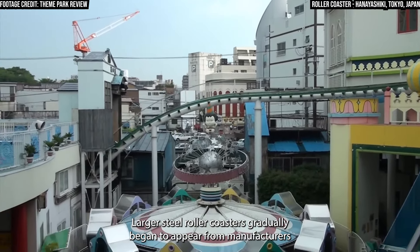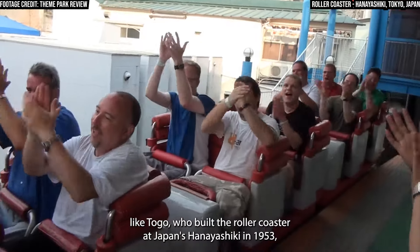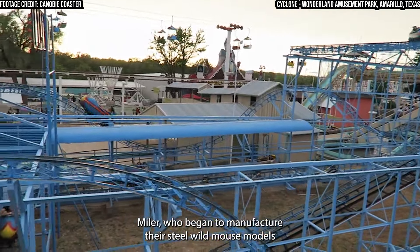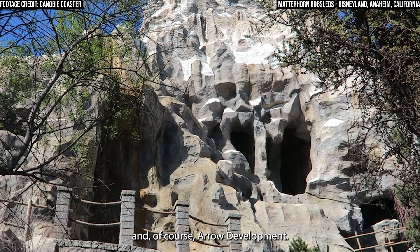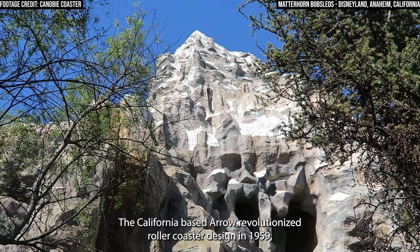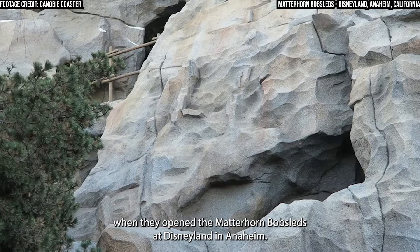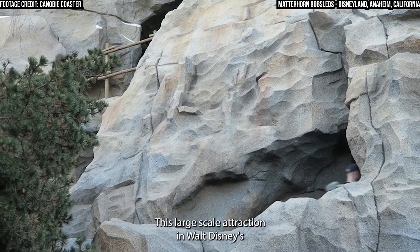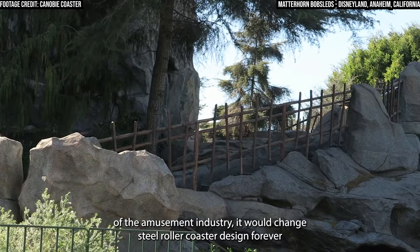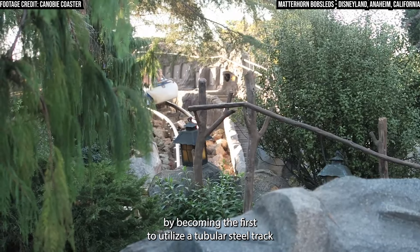Larger steel roller coasters gradually began to appear from manufacturers like Togo, who built the roller coaster at Japan's Hana Yashiki in 1953, Myler, who began to manufacture their steel Wild Mouse models, and of course Arrow Development. The California-based Arrow revolutionized roller coaster design in 1959 when they opened the Matterhorn Bobsleds at Disneyland in Anaheim. This large-scale attraction would not only propel Arrow to the forefront of the amusement industry, but change steel roller coaster design forever by becoming the first to utilize a tubular steel track.